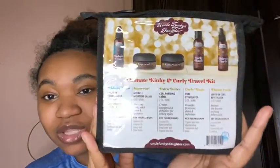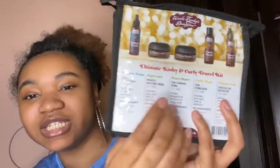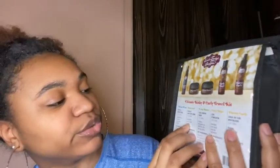It fits in a nice little pouch and it has all the little — what is this? No, it just says what it's going to do. The Super Curl stretches curls, adds shine, and hydrates.